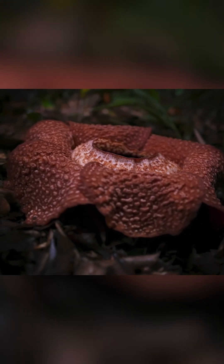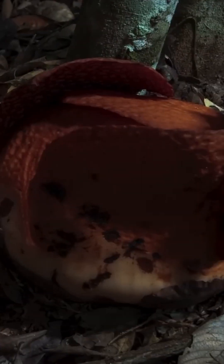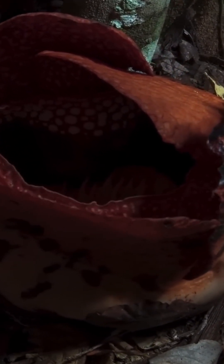This isn't your average bloom. The Rafflesia arnoldii, as it's scientifically known, is a true freak of nature. It has no leaves, no roots, and no stem. Instead, it survives by stealing nutrients from a host vine, making it a parasite.